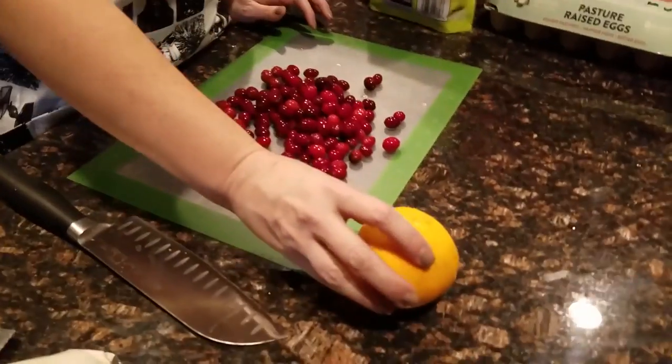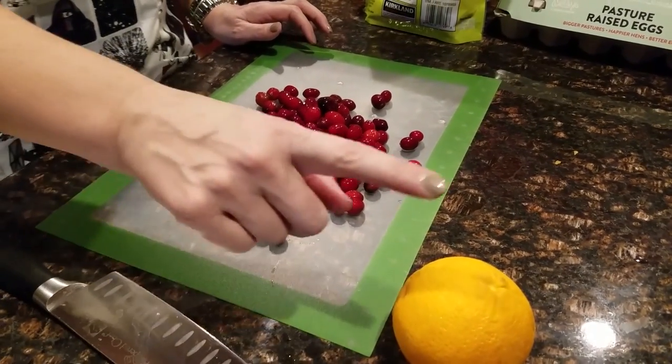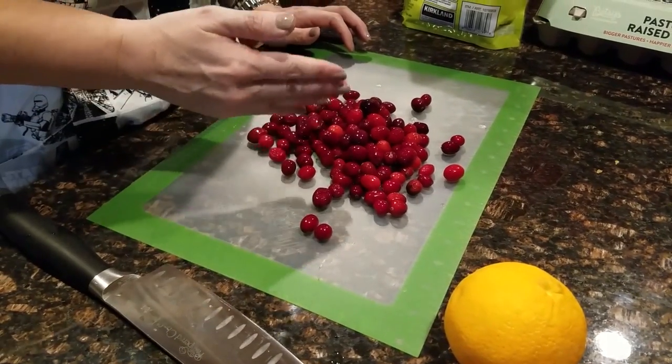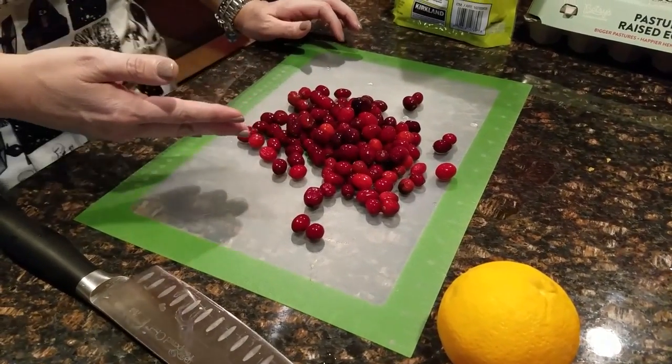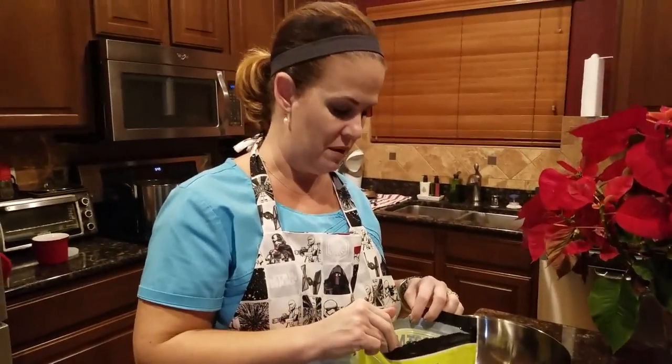Today I'm going to make my month's worth of muffins that I eat every morning for breakfast, and I'm going to switch it up a little bit. Last time we made them with orange and cranberries, and this time I'm going to do orange and cranberries again, slicing them about in half, but instead of walnuts I'm going to do pistachios because I think that would be amazing.